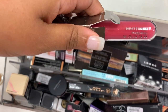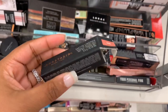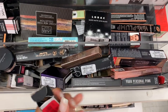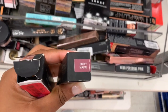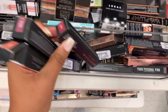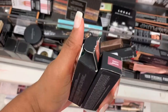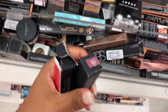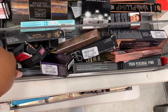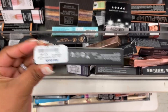I see Anastasia matte lipstick in the color Dusty Mauve, and a liquid lipstick in Dazed. This is my first time seeing the actual matte lipsticks like this — they are going for six dollars. The liquid lipsticks are going for $7.99.